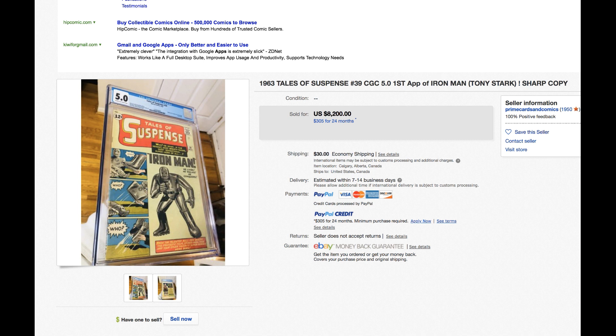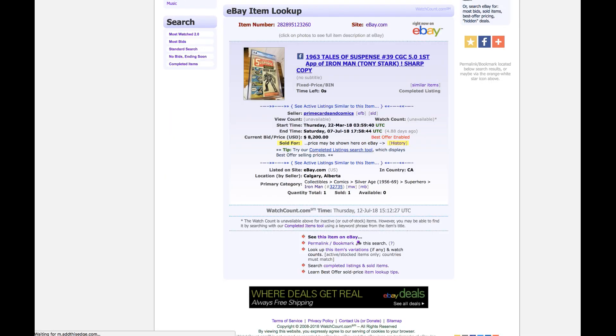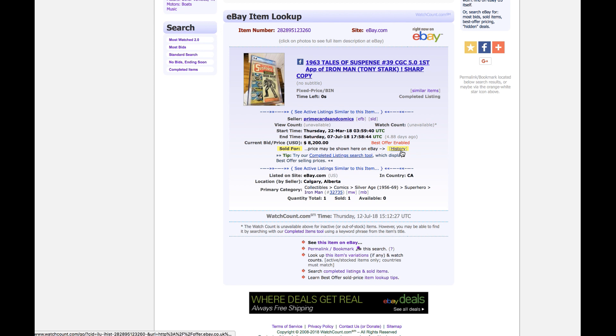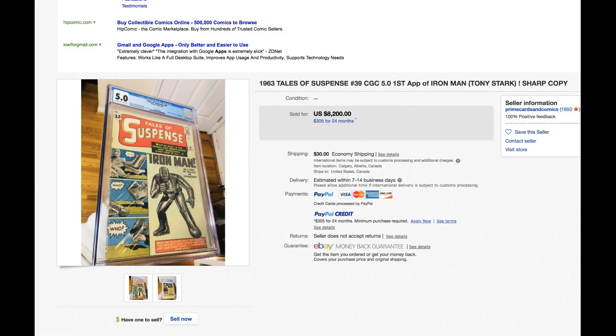Can't leave out another key — Tales of Suspense 39, 5.0 at eighty-two hundred. Is that the sales price? Let's see — seventy-three hundred. Yes, there we go, just want to make sure I get the right thing down. Seventy-three hundred for a 5.0 — that's a strong price. I keep hearing this book will cool off; so far it has not.